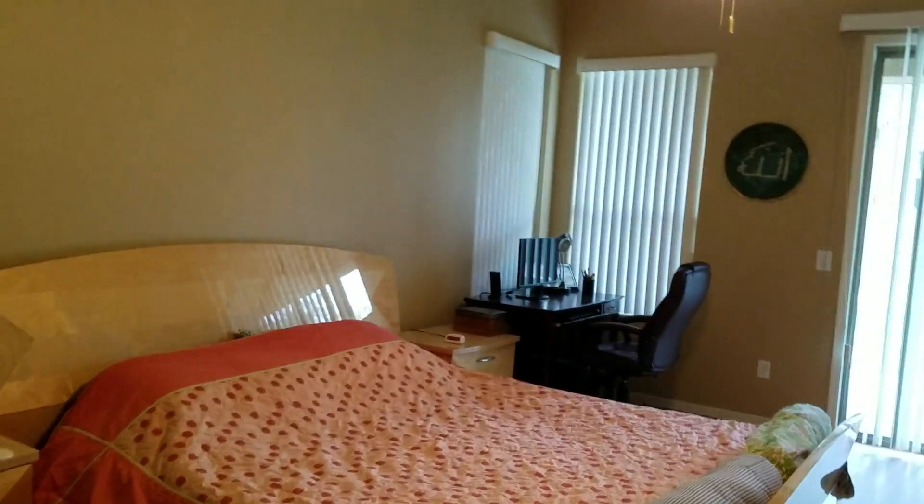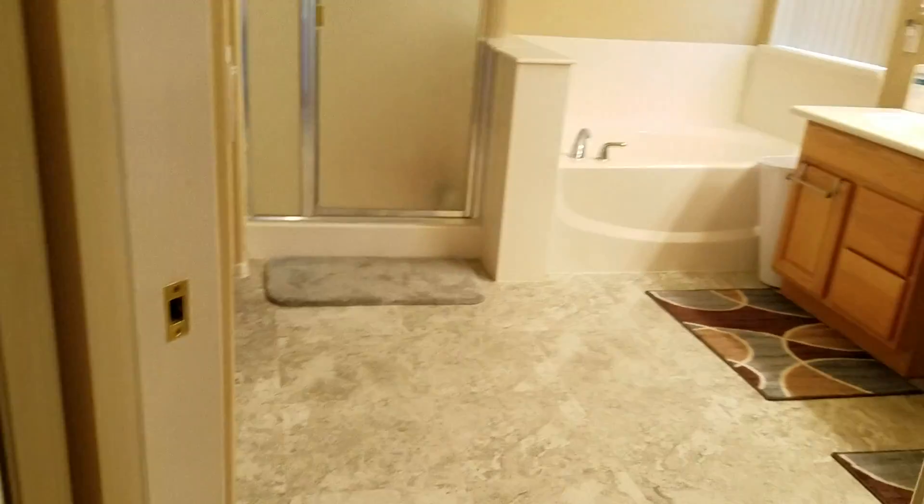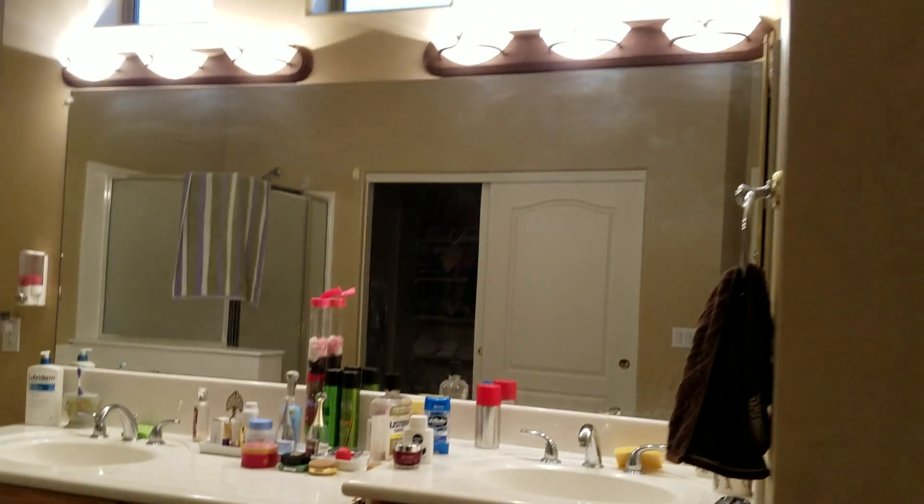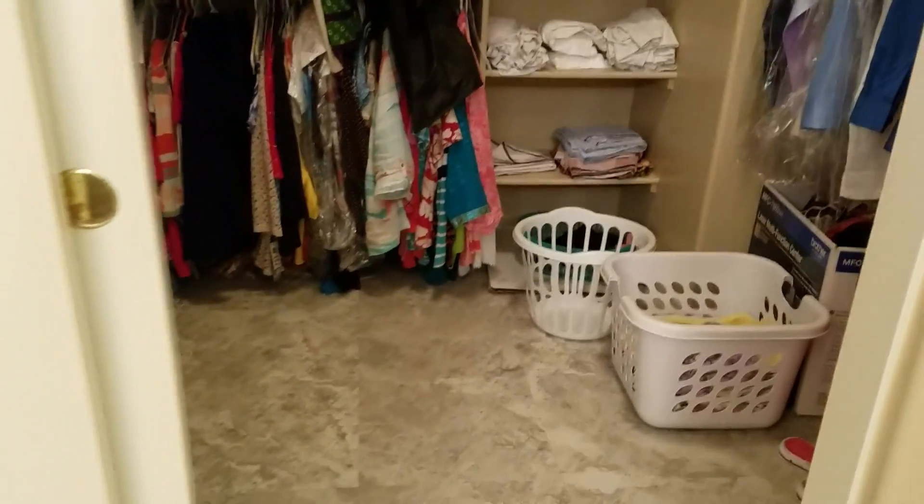Master bedroom, got a little office over there. This is a linen closet. It does have a little makeup area in the bathroom. The toilet doesn't have a door on it. Plenty of space, and tiled flooring in the closet.